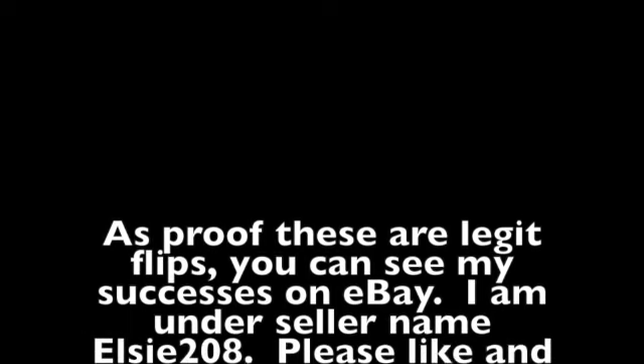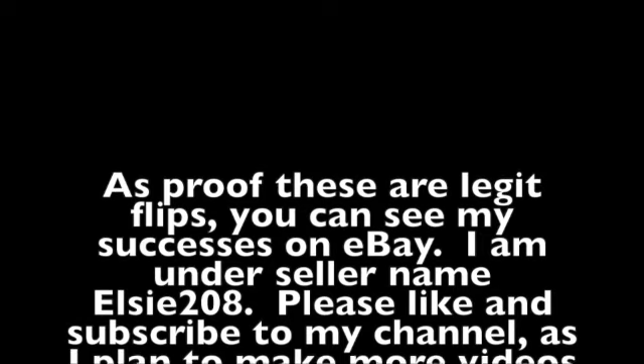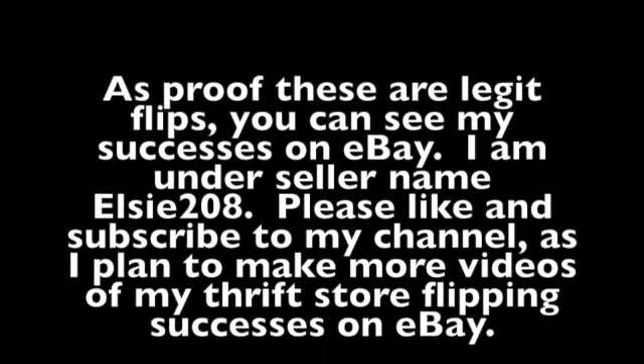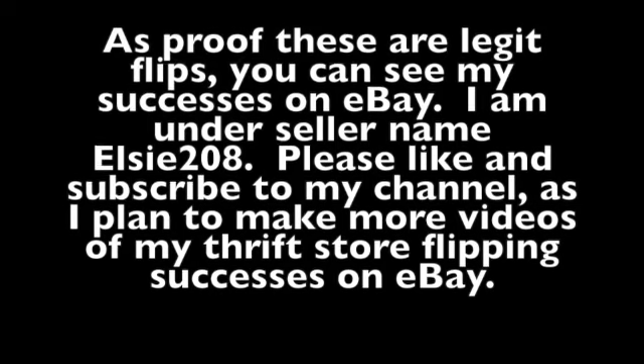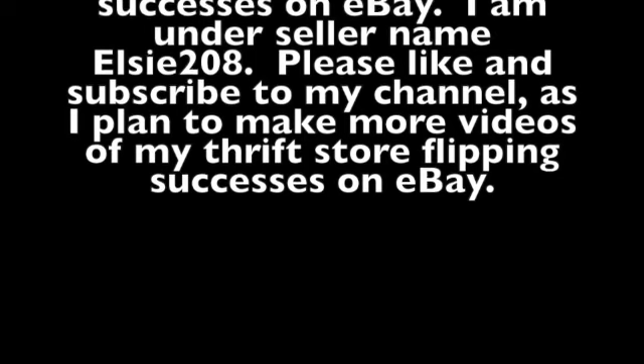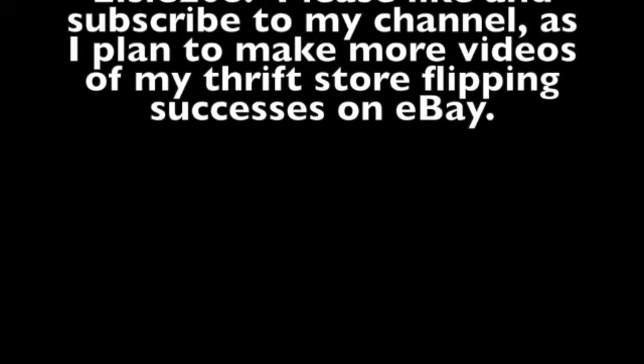To switch gears for a moment, I'm going to go out on a limb and guess that a number of these channels and stories like this are either fake or exaggerated. As proof these are legit flips, you can see my successes on eBay — I'm under seller name LC208. Please like and subscribe to my channel as I plan to make more videos of my thrift store flipping successes on eBay.